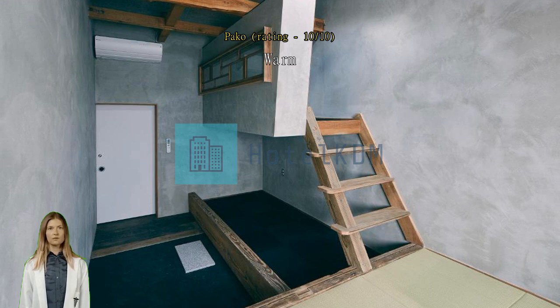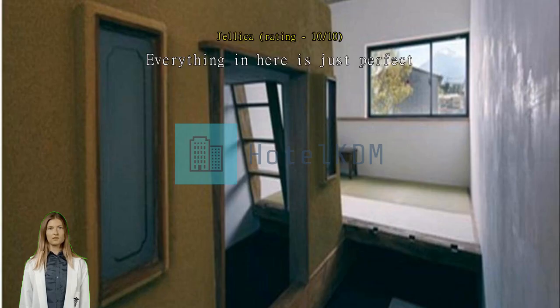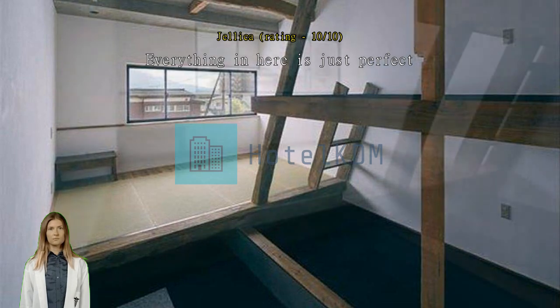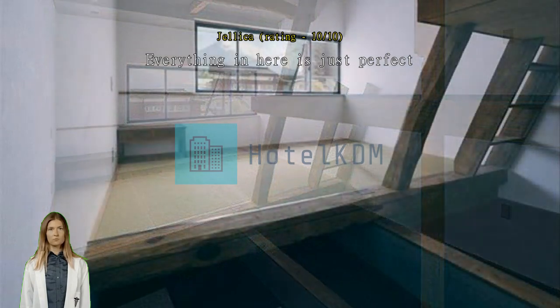The bunk beds were spacious and of good quality. They have a bathtub also, and just outside the hostel you can see Mt. Fuji. When we were there the rain was non-stop, but we didn't get disappointed at all as the hostel offered a homey cabin feel that is perfect for rainy season.